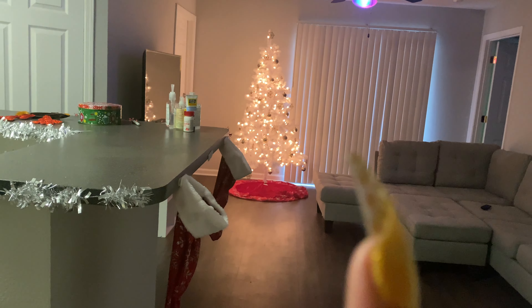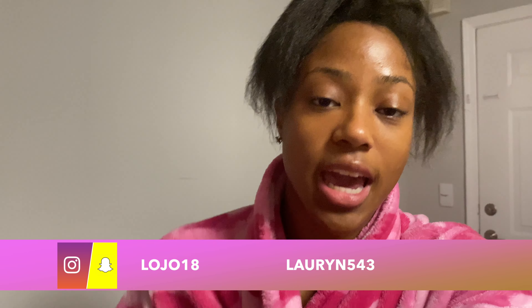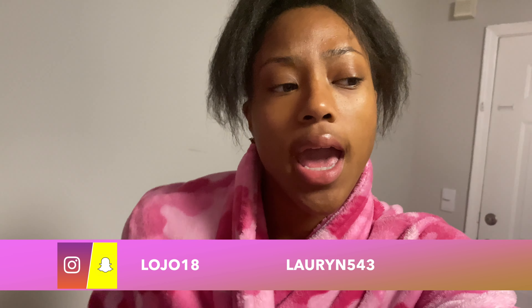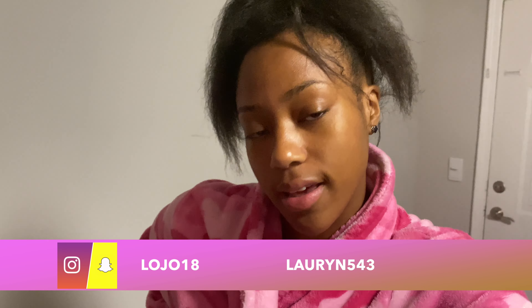I really hope you guys enjoyed our little Christmas decorations — I think it looks pretty cute. Maybe next time we'll go a little harder with the decorations inside. The door is definitely cute though! Thank you so much for watching — please like, comment, and subscribe. Follow me on Instagram at Lojo18 and Snapchat at Lauryn543. This is Day 11, so go back and watch days 1 through 10. Thanks for watching and stay tuned for the next video — peace!